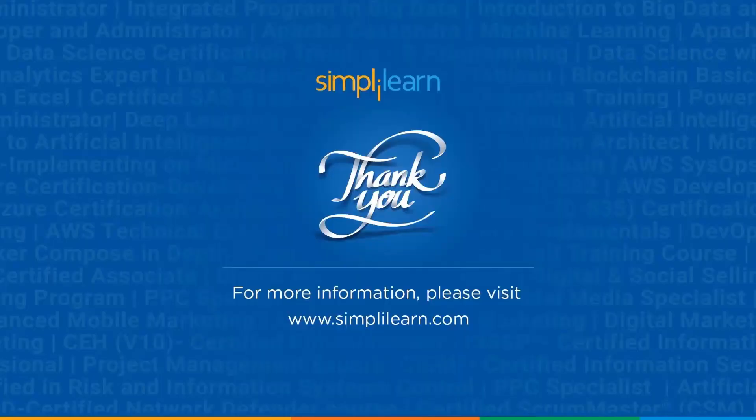And with that, we have come to the end of this tutorial. Hope you guys found it informative and helpful. Till then, stay safe and keep learning.